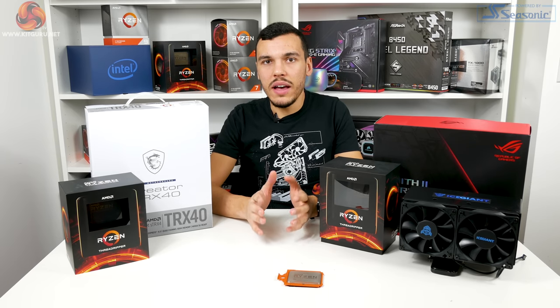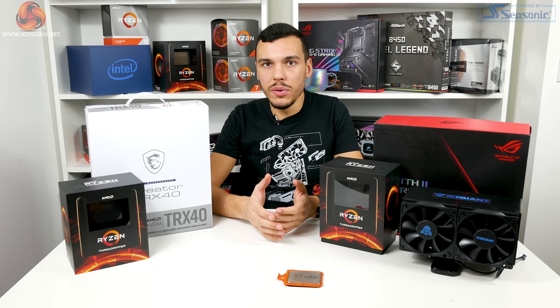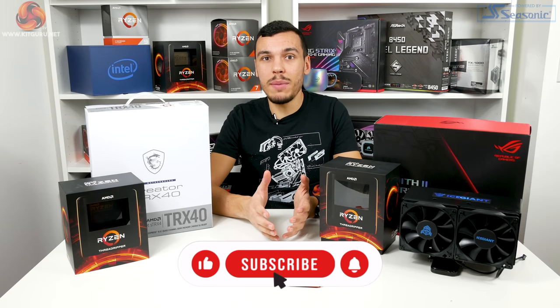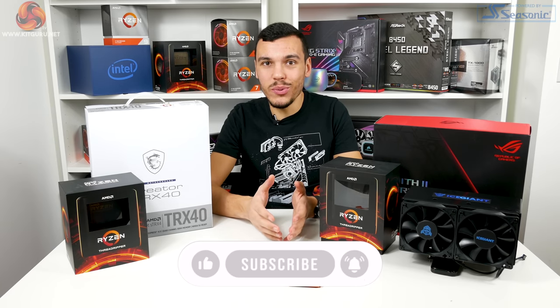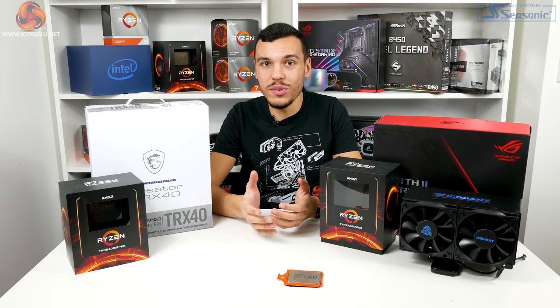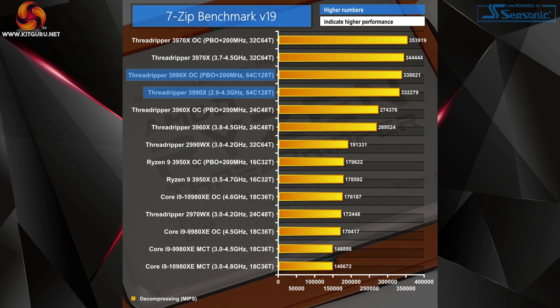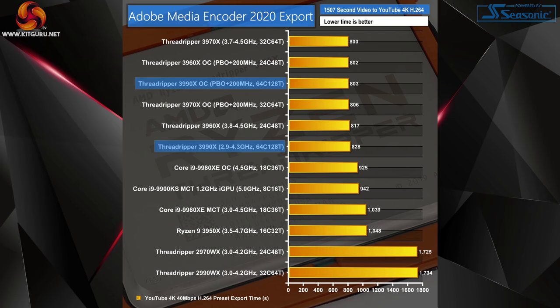The formula so far has been simple: if your application can take advantage of 128 threads, the 3990X delivers massive performance uplifts. That is not always the case, however, as many applications will not see more than 64 threads due to the way Windows groups processor groups in 64-thread bundles. 7-Zip does not make use of more than 64 threads and therefore offers no meaningful improvement versus the 3970X. Decompression actually runs slightly worse on the 3990X, confirmed across multiple motherboards — the first negative outcome, likely due to reduced memory bandwidth.